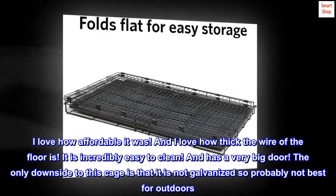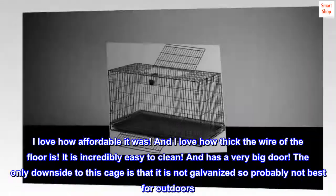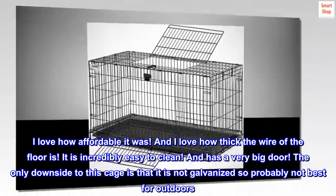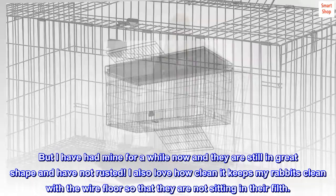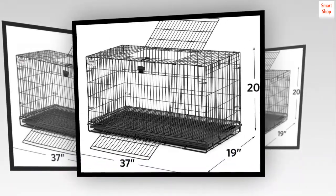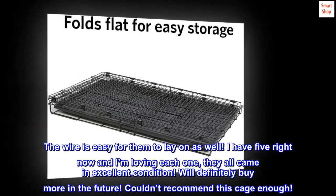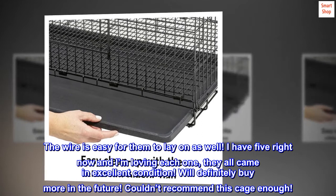I love how affordable it was and how thick the wire of the floor is. It is incredibly easy to clean and has a very big door. The only downside is that it is not galvanized, so probably not best for outdoors, but I've had mine for a while and they are still in great shape and have not rusted. I love how the wire floor keeps my rabbits clean so they are not sitting in their filth, and the wire is easy for them to lay on as well. I have five right now and I'm loving each one — they all came in excellent condition. I'll definitely buy more in the future. Couldn't recommend this cage enough.